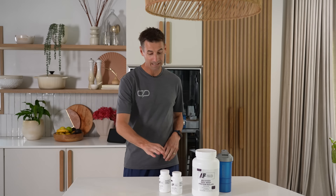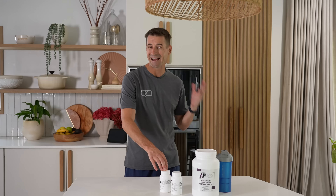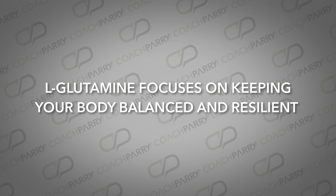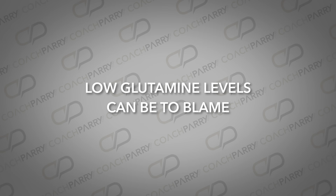Now we come to L-glutamine, the unsung hero of recovery. While protein and creatine help your body to repair and provide energy, L-glutamine focuses on keeping your body balanced and resilient. When you train hard, your body's L-glutamine levels can take a hit. This leads to slow recovery, increased muscle soreness, and a weakened immune system. If you've ever felt completely drained or on the verge of getting sick after a hard training block, low glutamine levels can be to blame.